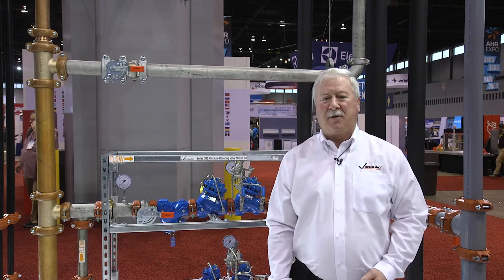My name is Dave Hudson. I'm an engineering fellow with the Victaulic Company, and this morning I'm here to talk to you about the various solutions that Victaulic provides for domestic water systems.